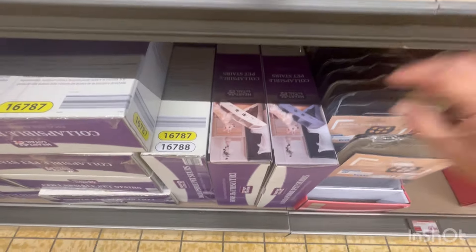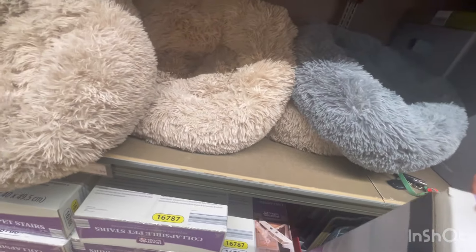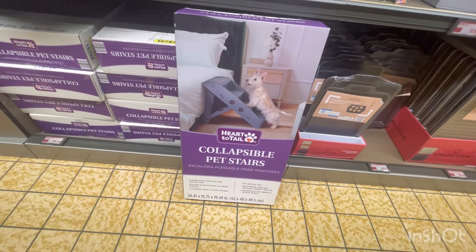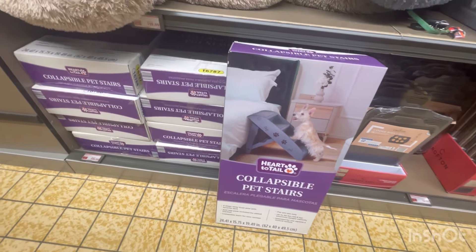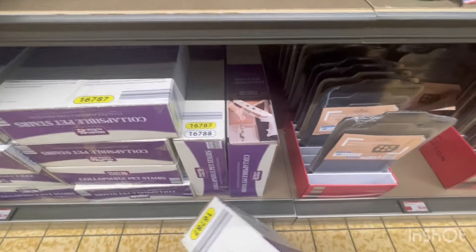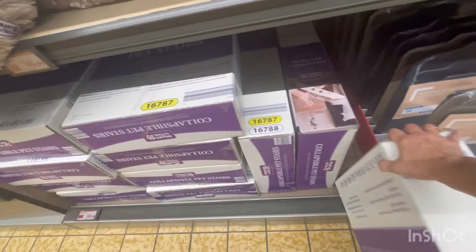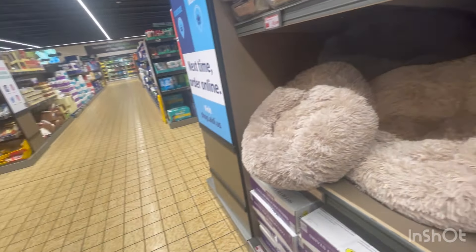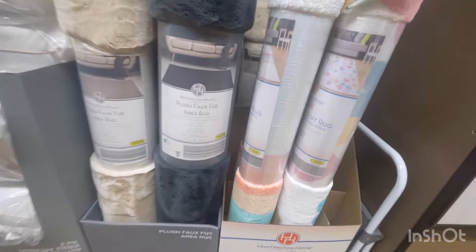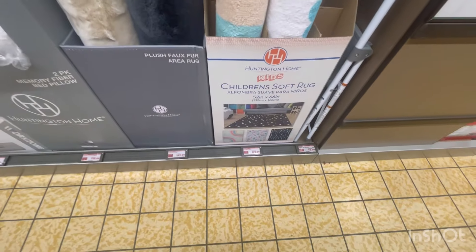Let me see if I can pull these out. Look at that — they're collapsible pet stairs, $24.99. I'm thinking about whether my cousin needs them. Her dogs are getting older. They have some rugs for children's rooms with hearts or a rainbow — that's cute for $29.99.